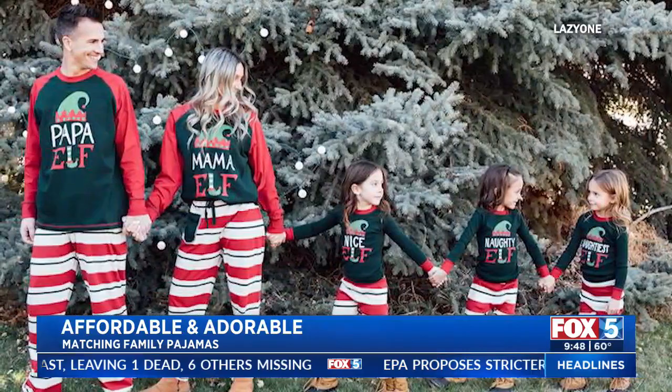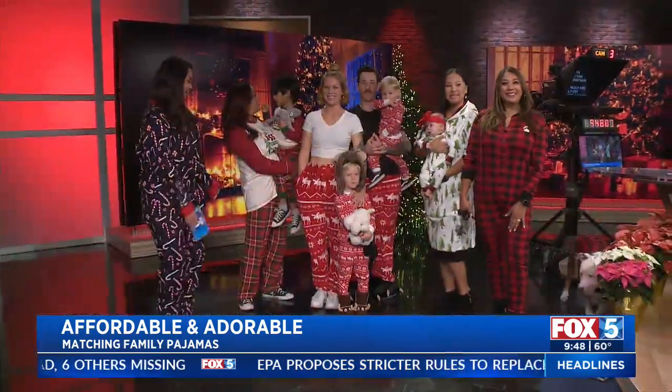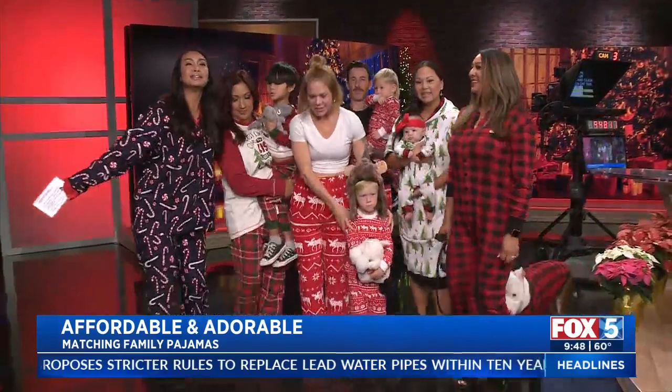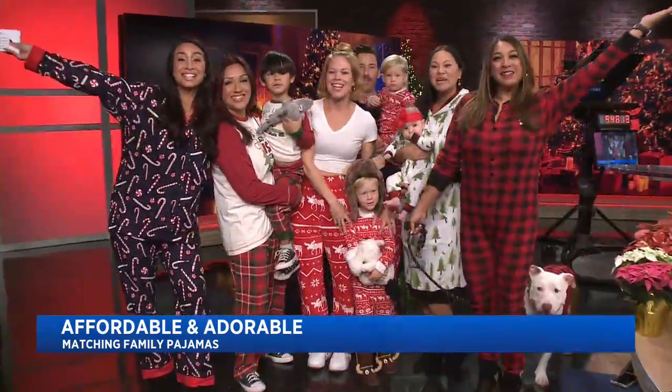Okay friends, at the count of three, shall we say Merry Christmas? Let's get closer to the light. Okay, the count of three — one, two, three. Merry Christmas!